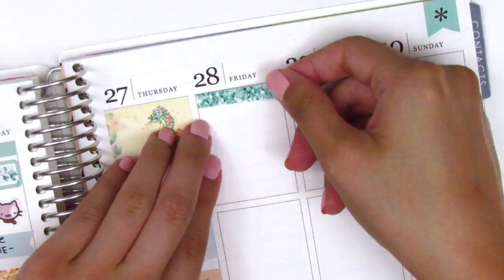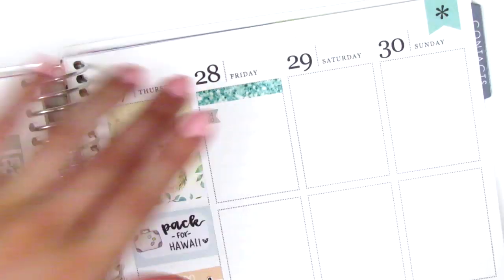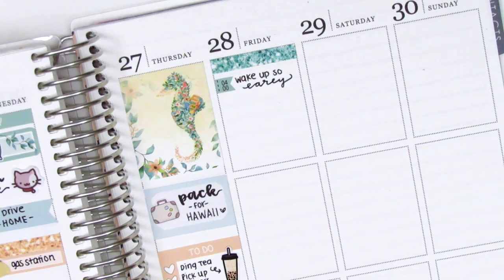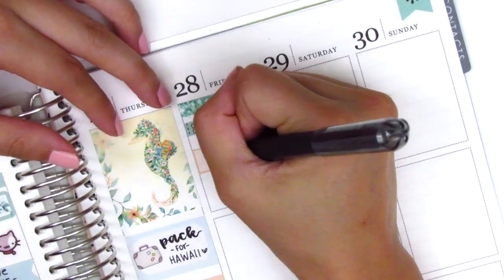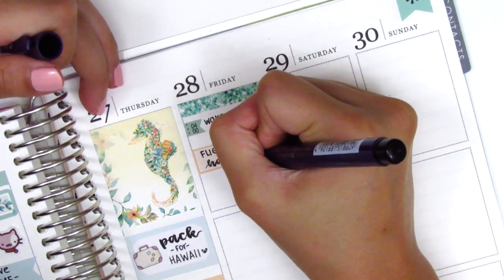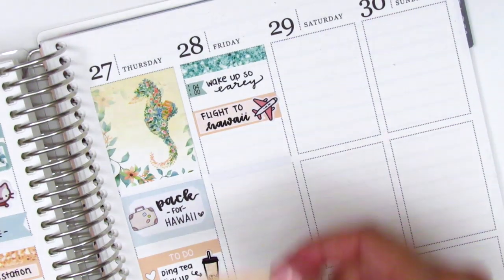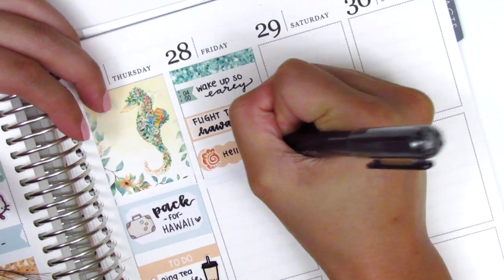Moving to Friday, I put down a glitter header at the top, and then I used one of these little time flags from the kit to mark that we had to wake up at 4 a.m. to catch our 6 a.m. flight. I was so tired because I was up late the night before trying to get all my last-minute chores done. I used a quarter box with an airplane sticker - I think it's from My Spoiled Planner - to mark that we took our flight to Hawaii. Then I used a scallop label from the kit with a little piece of deco to mark that we had made it to Maui.